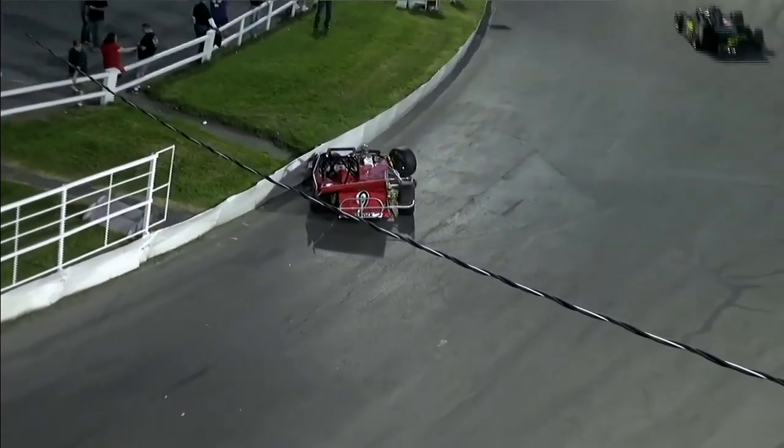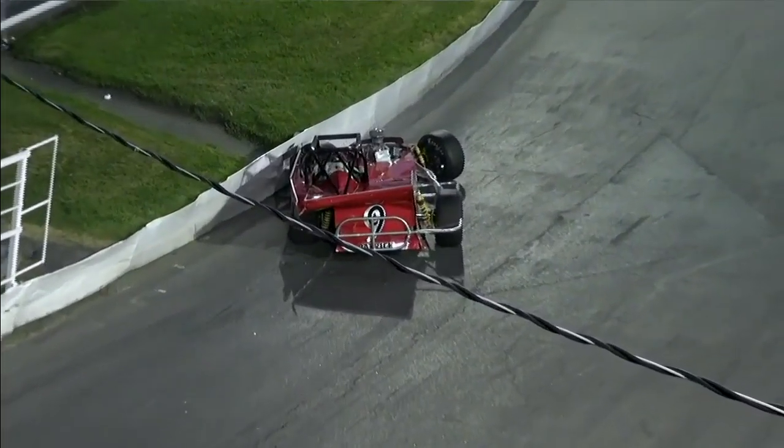As you get a look at the replay, contact from the outside of the racetrack sends him across the nose of the A.J. Burnish number 24. And Jack, no doubt, is done in this one.